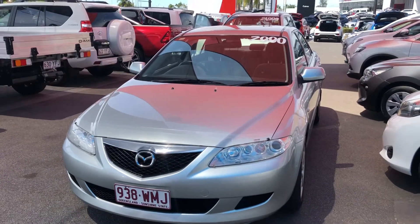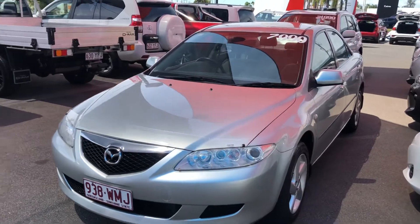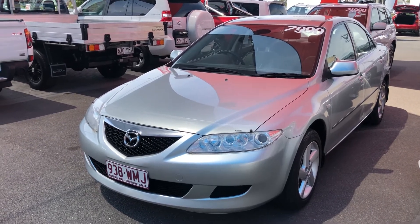That's the video tour of the Mazda. I hope you enjoyed the video and had a better insight. Again, this is a very, very clean car for $7,990 drive away, and I recommend having a look into it. Thanks and speak to you soon.